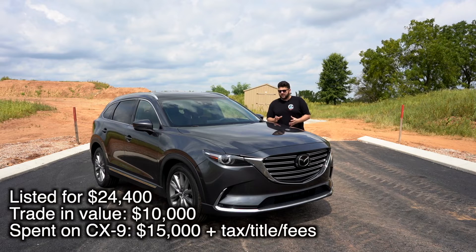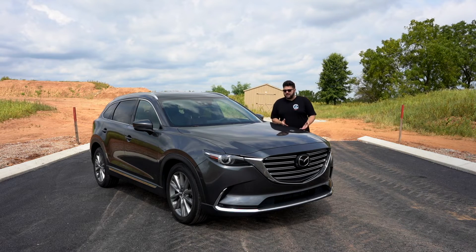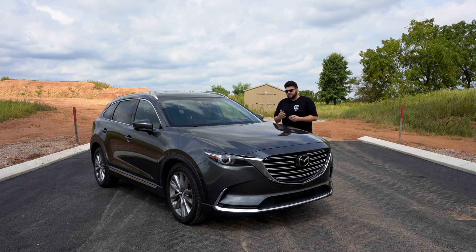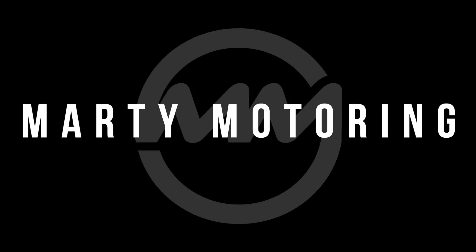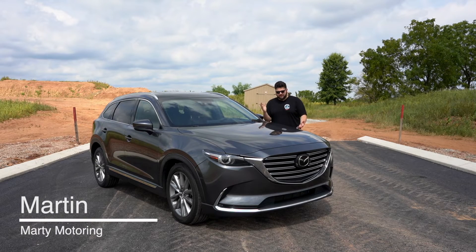This is a Signature and it's all-wheel drive, so it's the top trim. I'm going to get into the reasons why we picked this, what the features are, and why it's a pretty good buy at $25,000 if you can find one in that range, even with some mileage on it. Hello everybody, welcome to Marty Motoring. My name is Martin, and this is the new family vehicle.